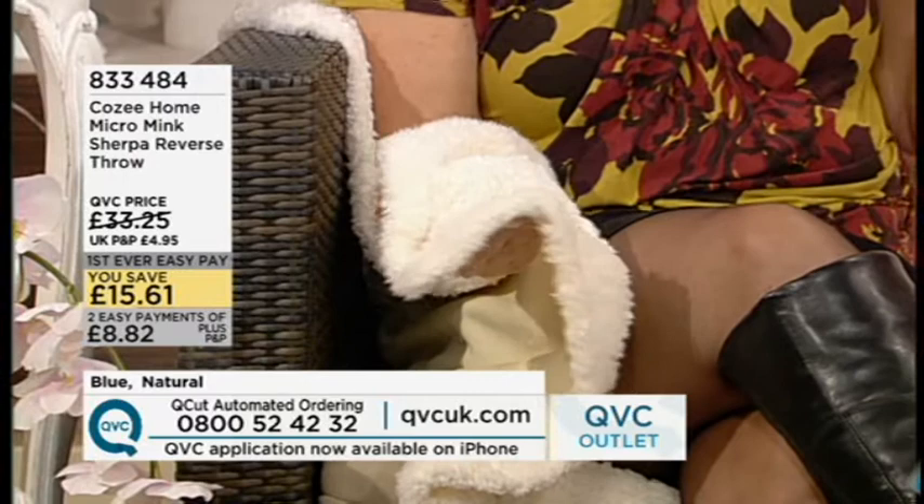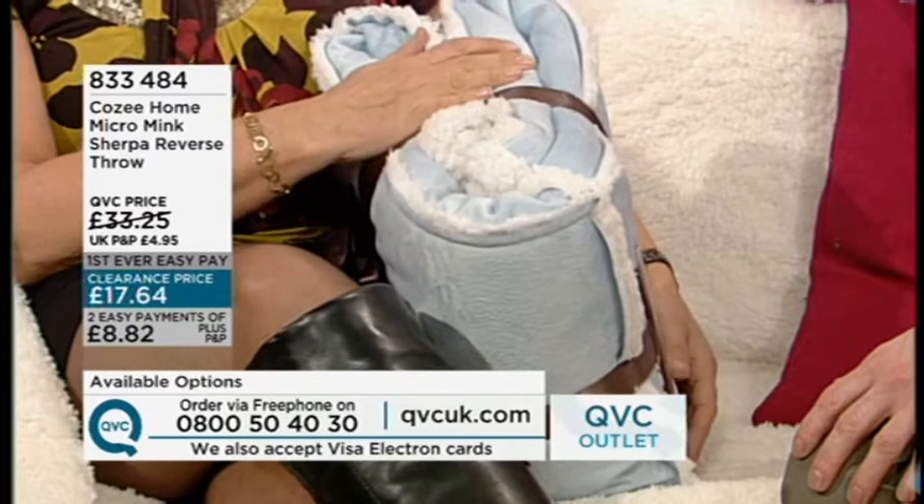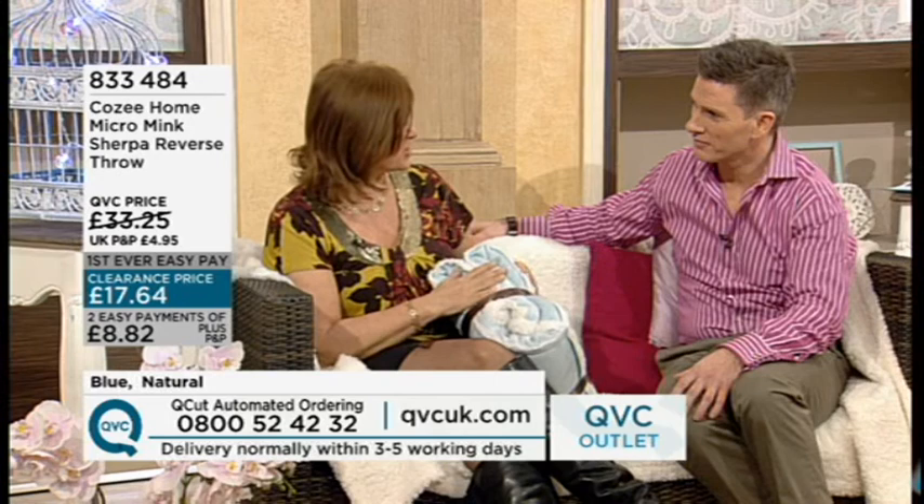It's two meters by a meter and a half in size. You could put that across the end of a bed, even up to a super king bed. You could fold it over — the blue having an alternative color and that contrast to the pale blue and the natural would work really well.